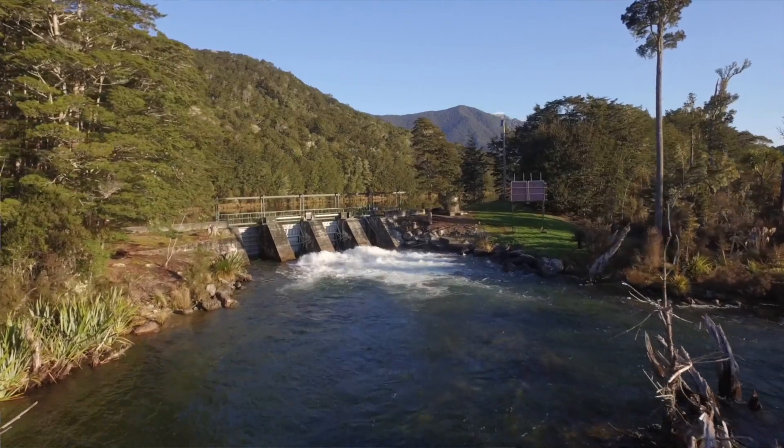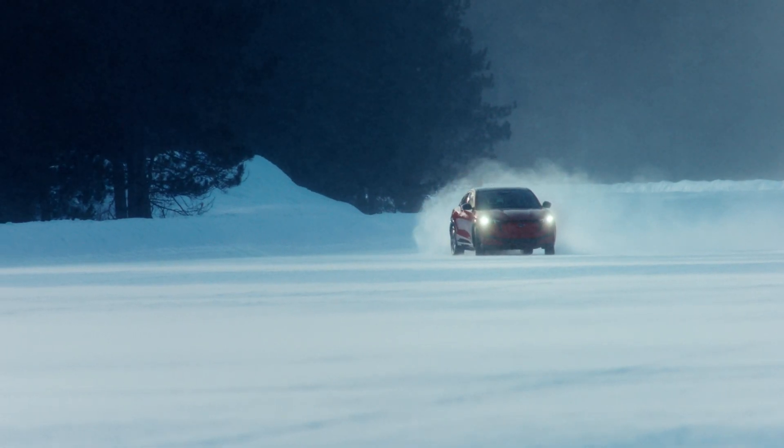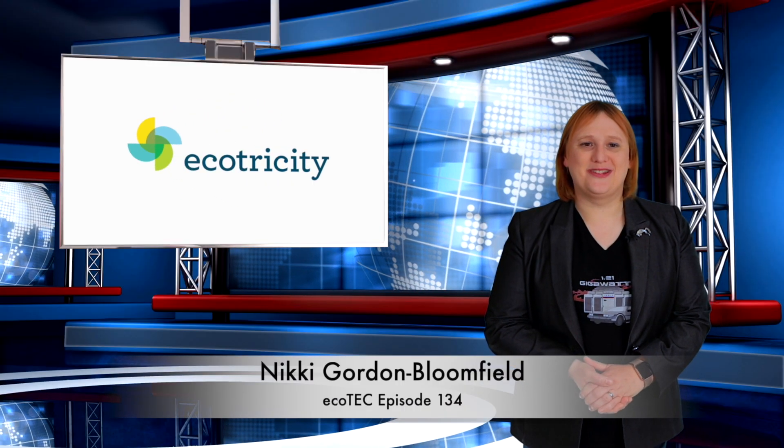We are 100% Kiwi and we're 50% community-owned. Why not switch today at ecotricity.co.nz? Welcome back to another Ecotech Roundup show.